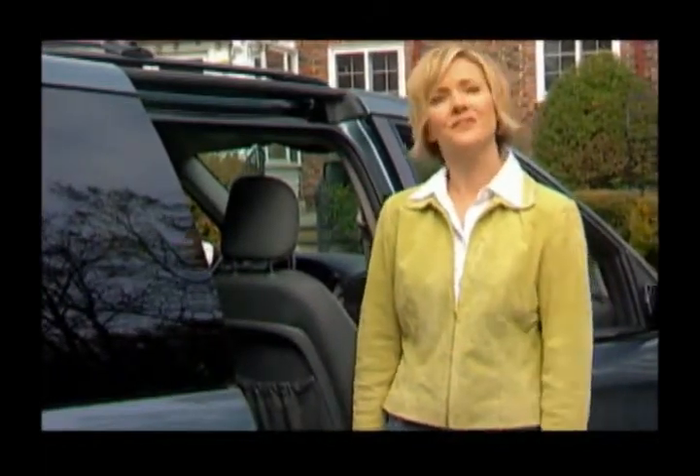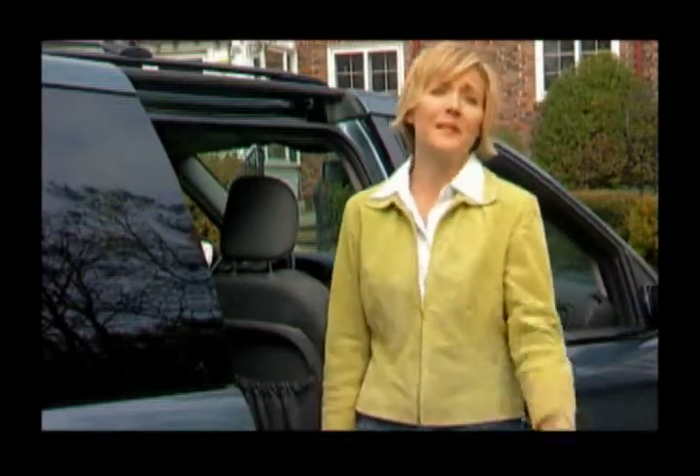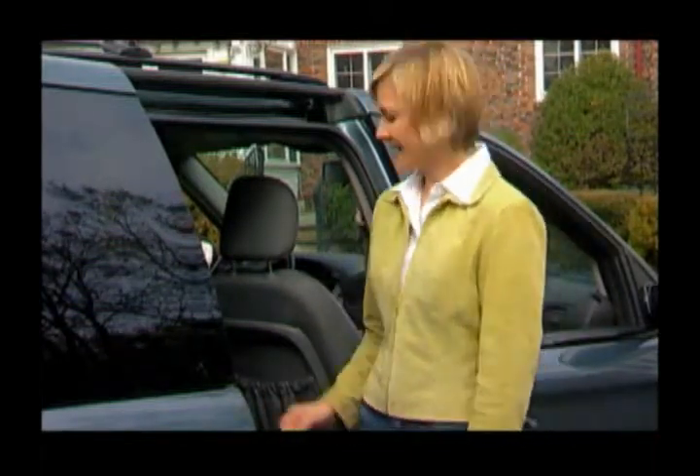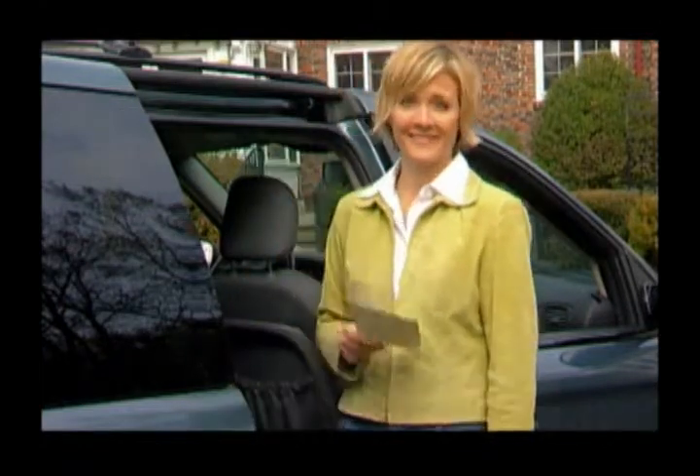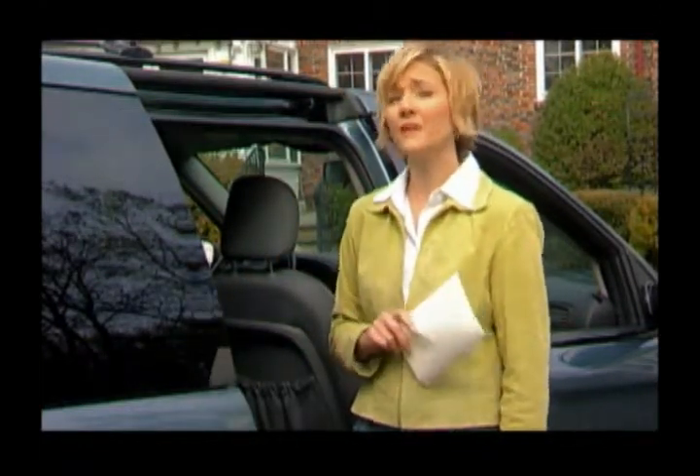You know, getting ready for a family vacation can be pretty hectic. Making sure you've got everything from snacks and drinks to Jimmy's iPod can be pretty overwhelming. So I put together a checklist of everything we'll need, and first on that list was making sure our minivan was in perfect shape for our long ride.